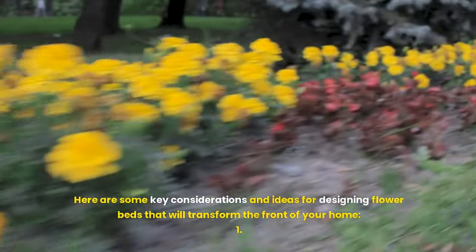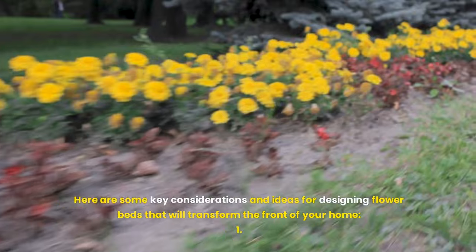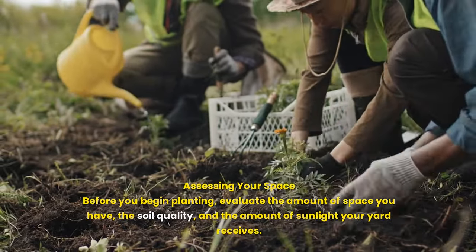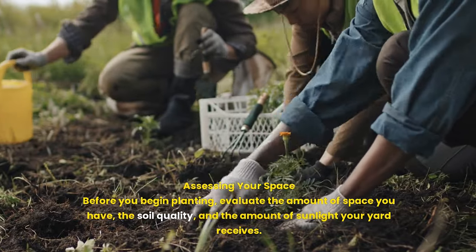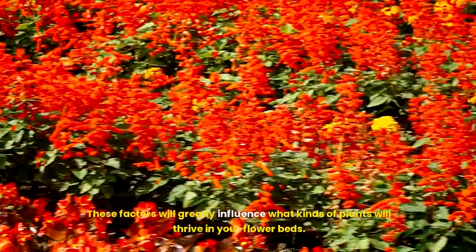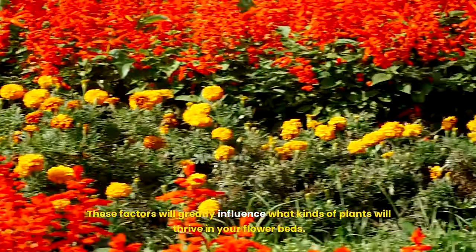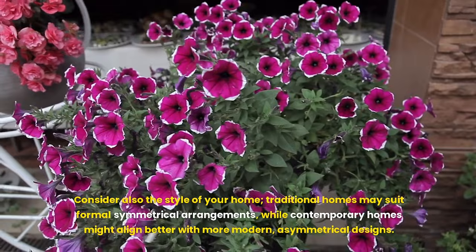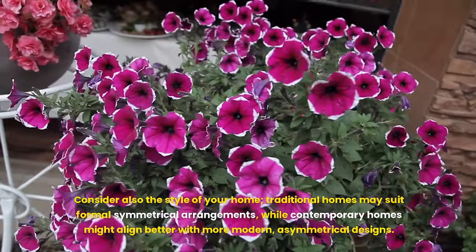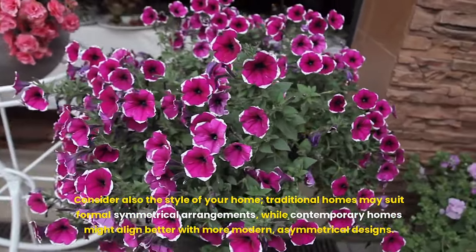Here are some key considerations and ideas for designing flower beds that will transform the front of your home. First, assess your space before you begin planting. Evaluate the amount of space you have, the soil quality, and the amount of sunlight your yard receives — these factors will greatly influence what kinds of plants will thrive. Consider also the style of your home: traditional homes may suit formal symmetrical arrangements, while contemporary homes might align better with more modern, asymmetrical designs.